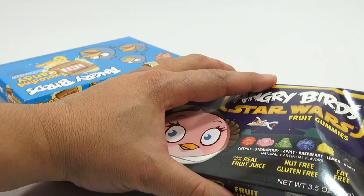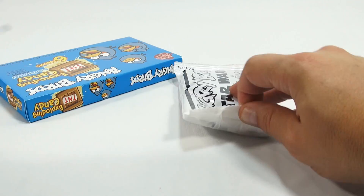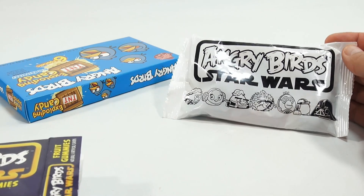And this one does not want to open. There we go. So you can at least see how they're packaged now — in a white bag. Angry Birds Star Wars. That's cool.